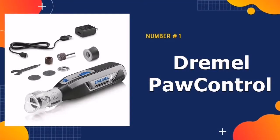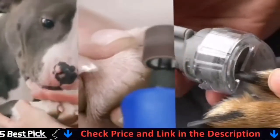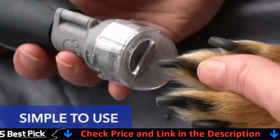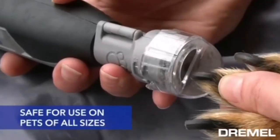Our number one pick is the Dremel Paw Control Dog Nail Grinder. The Dremel Paw Control brings pet lovers an easy-to-use solution to gently trim their pet's nails. The kit comes with multiple grooming accessory options, features a rechargeable battery that charges in about 3 hours, and includes easy-to-follow instructions.